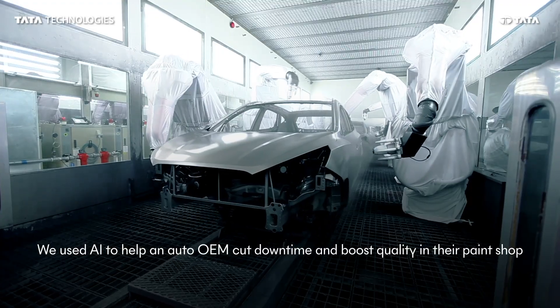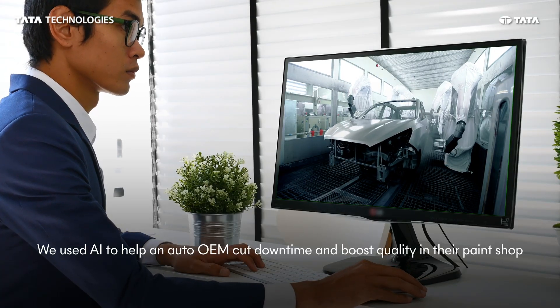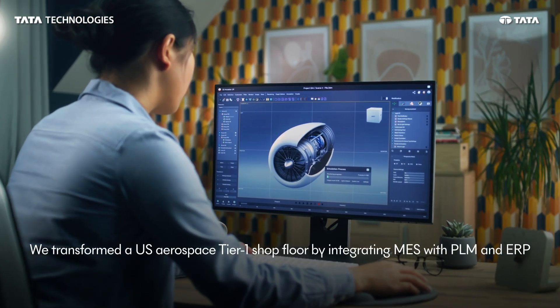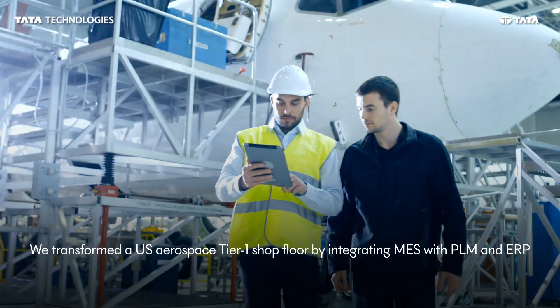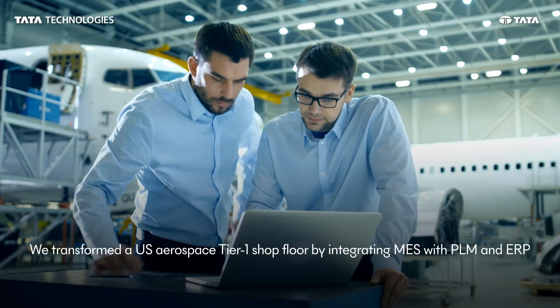We helped a leading automotive OEM reduce downtime in their paint shop by implementing AI-driven predictive maintenance for essential equipment. We modernized outdated shop floor systems for a US-based aerospace tier 1 company, integrating MES with PLM and ERP to achieve real-time visibility.